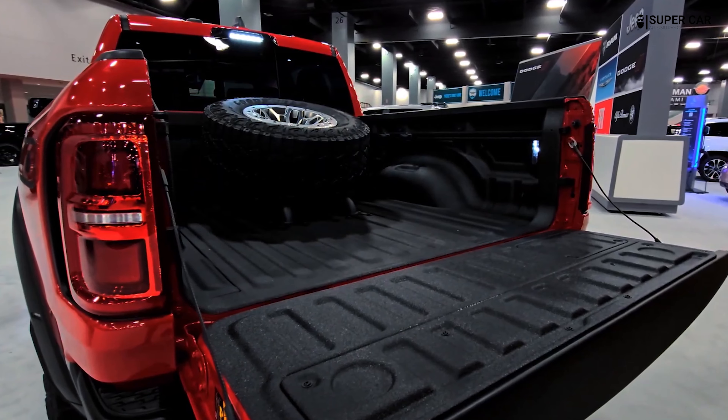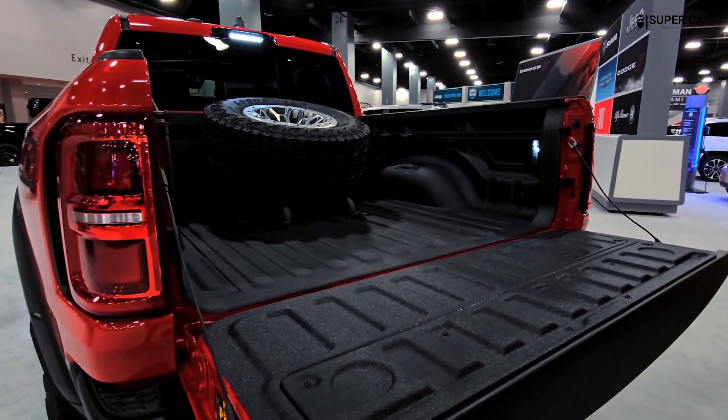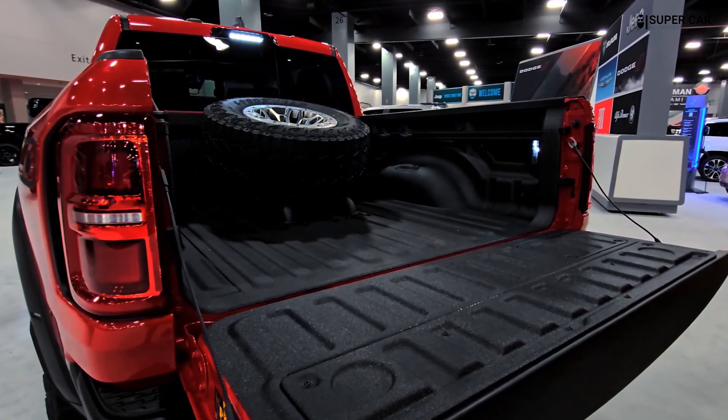The tailgate prominently displays the RAM logo and can be equipped with a multi-function tailgate for added versatility, making loading and unloading easier. The bed comes with integrated tie-down points and available features such as a bed liner and cargo ramp for added utility.